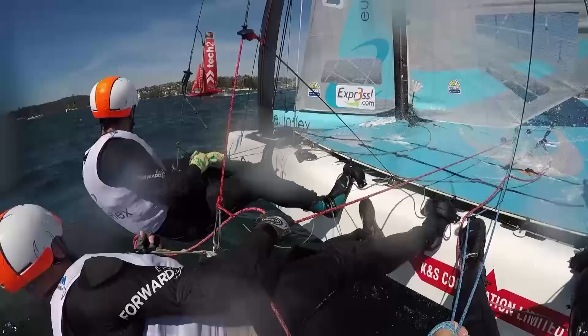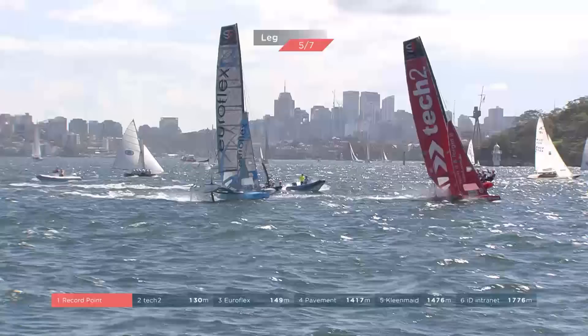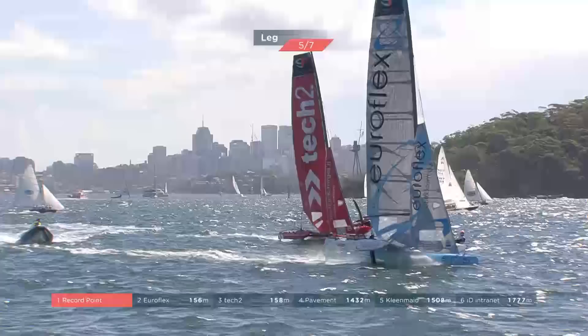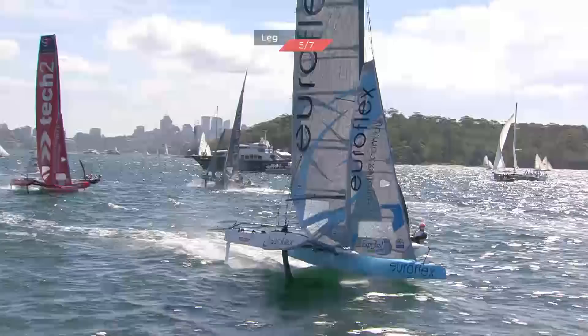Will Phillips doing an awesome job on the bow. Really interesting — Tech Two's going to have to stick this tack if they want to make this option work. EuroFlex is through underneath — superb stuff from Nathan Outteridge. It was like he's at the seafood buffet and he's run as fast as he can past Tech Two.